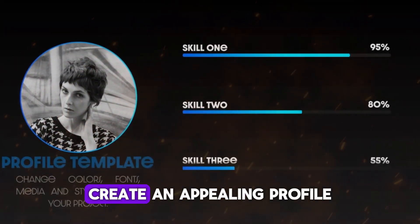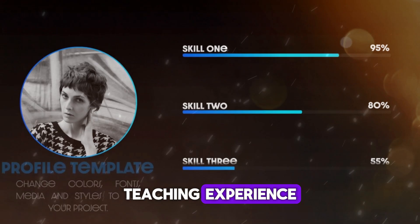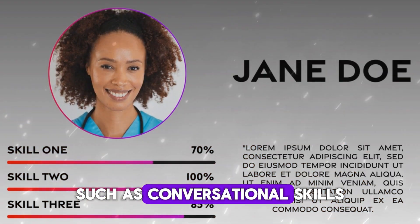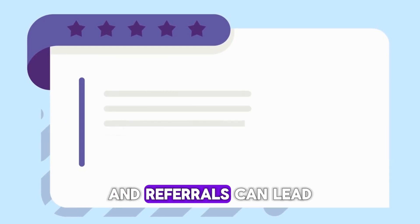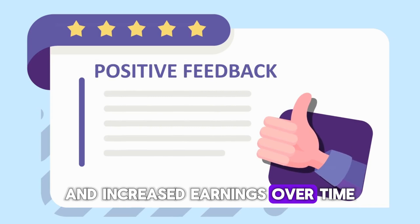To attract clients, create an appealing profile highlighting your language proficiency, teaching experience, and teaching style. Consider offering specialized lessons tailored to specific goals such as conversational skills, exam preparation, or business language. Building a positive reputation through reviews and referrals can lead to a steady stream of clients and increased earnings over time.